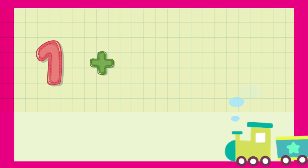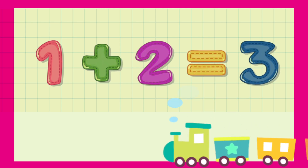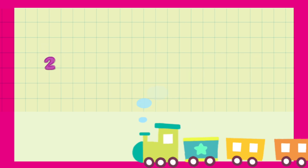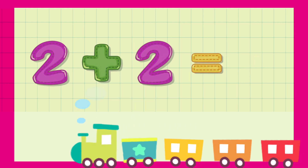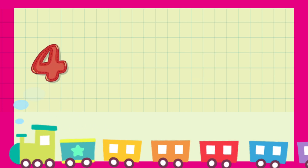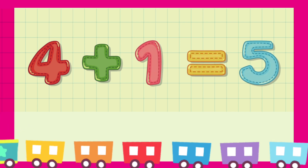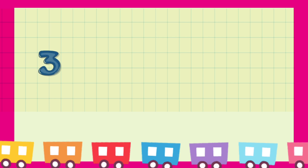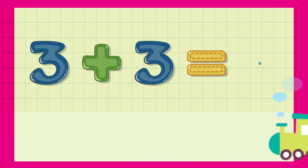1 plus 2 is equal to 3. 2 plus 2 is equal to 4. 4 plus 1 is equal to 5. 3 plus 3 is equal to...